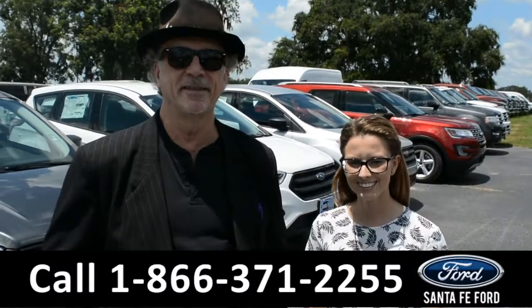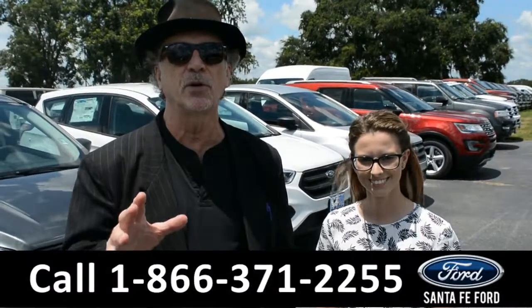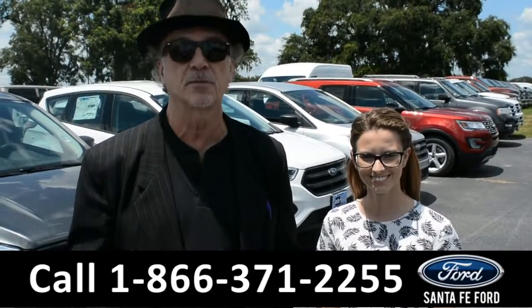Hey, this is Randi. Hey, this is Sierra. SantafeFord.com, Gainesville's leading Ford dealer. Stay tuned — we're going to take a closer look at one of our brand new Fords right now.